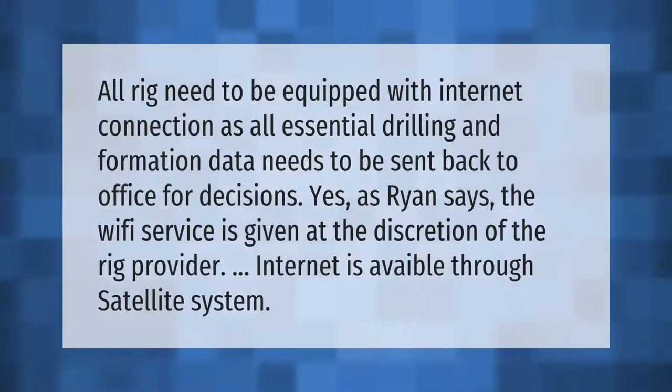All rigs need to be equipped with internet connection, as all essential drilling and formation data needs to be sent back to the office for decisions. The Wi-Fi service is given at the discretion of the rig provider, and internet is available through a satellite system.